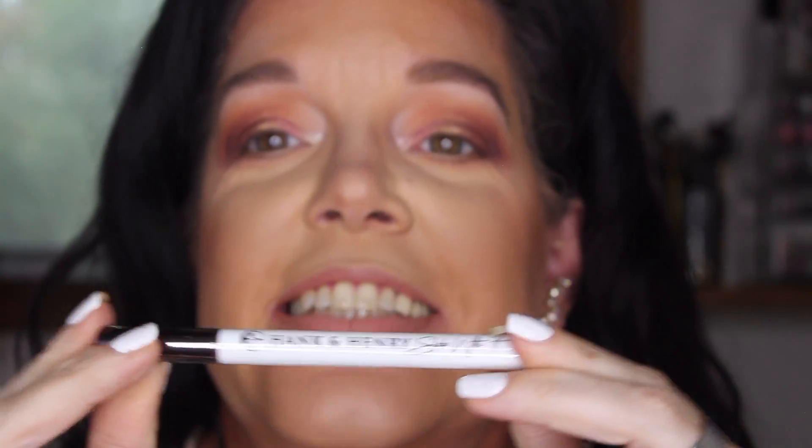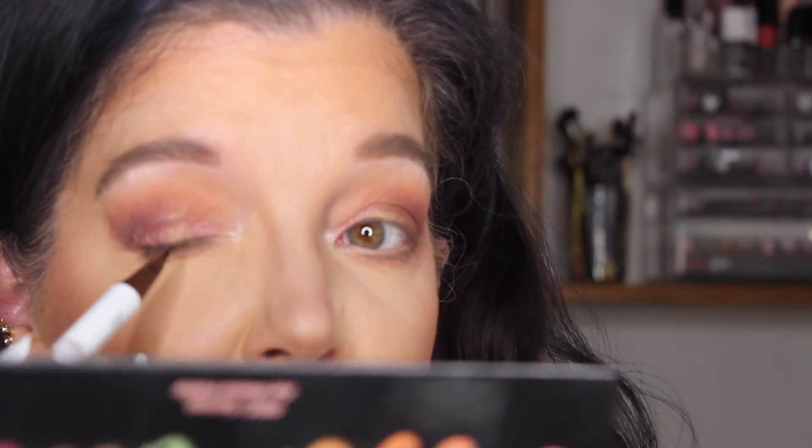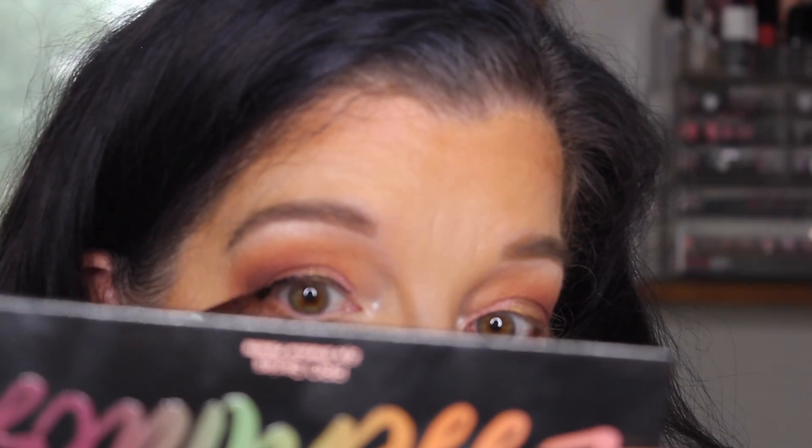Next we have the Hank and Henry — yay! This is the Slick With It Liquid Eyeliner in black. Hank and Henry Beauty is my favorite beauty line. The Hank and Henry Blickety Black Eyeliner is $20. We're going to go ahead and put this on and hope that I do not mess things up. I'm not the best with liquid eyeliners — it always makes me so nervous. Wow, that works really well. My eyelids are wrinkled so I have to go back in. The applicator tip of this is amazing — it is so easy to apply. I'm going to go ahead and put on some mascara and lashes and then I'll be right back.